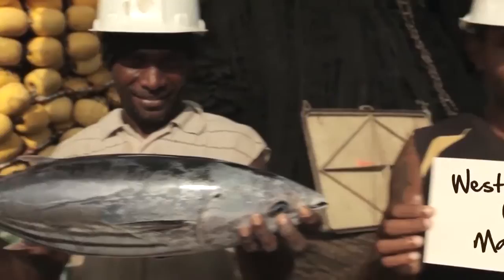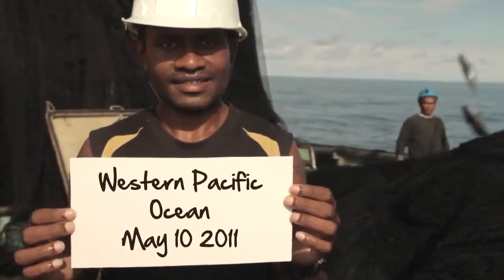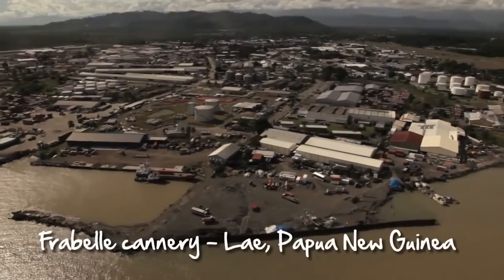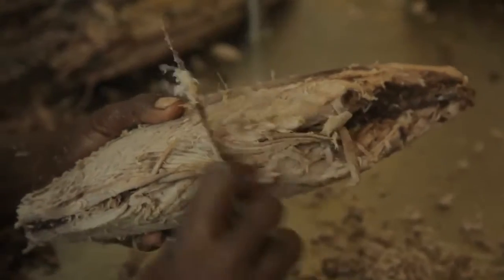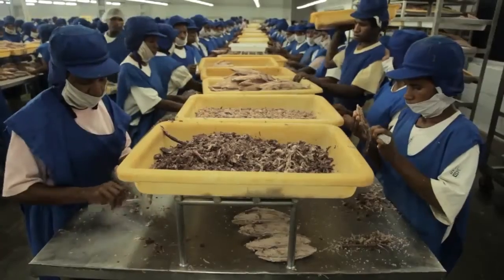Your tuna was caught on the date and location you see here. Having been landed in port, the tuna was brought to this local Pacific cannery, which operates under the strictest standards of hygiene and social and environmental practice. These factories also provide important jobs and income to Pacific Island people.